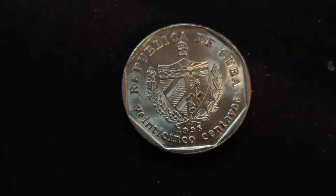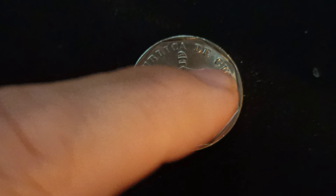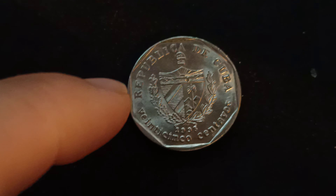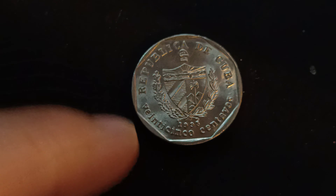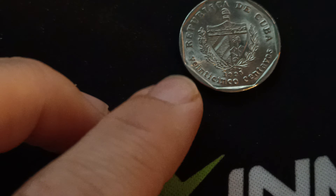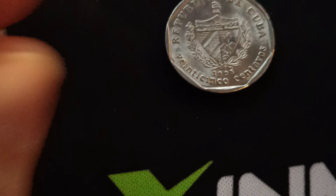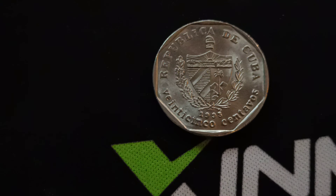25 centavos. It's a Republic of Cuba — at the top it says that in Cuban, and below it says 'Cincuenta Centavos'. 25 cent — this is from Cuba.